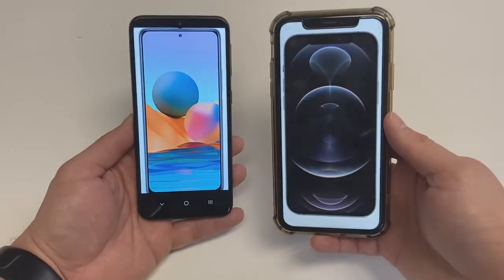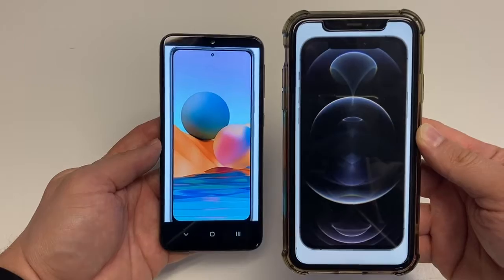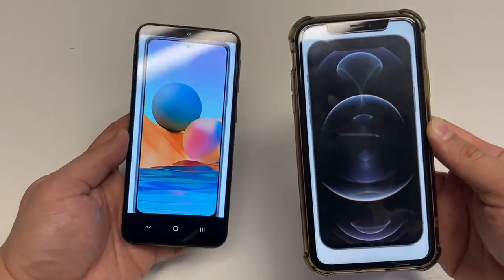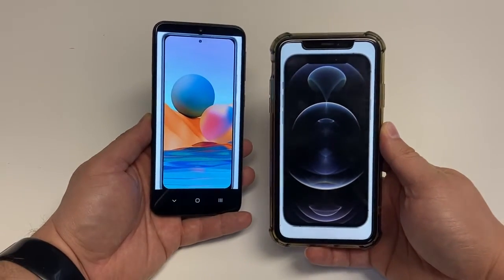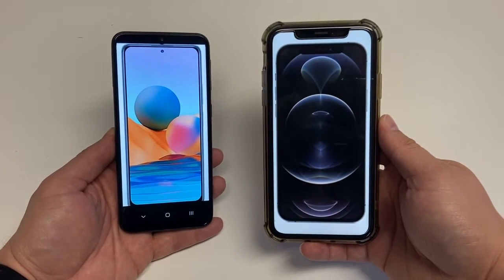For software, the Redmi phone is running Android 11 with its MIUI 12 skin on top, while the iPhone 12 Pro has iOS 14, which will probably be updated for at least five years. The Redmi phone — who knows how many updates it will really have.